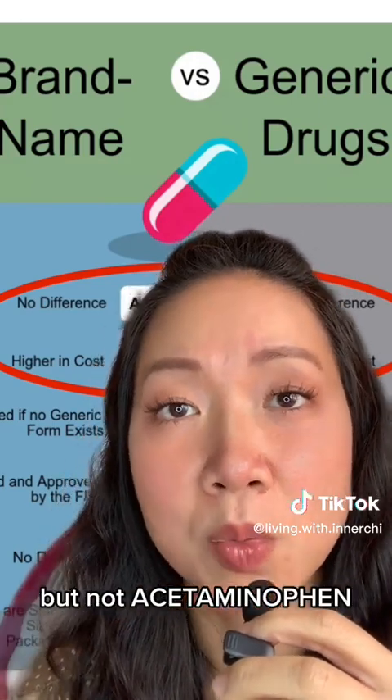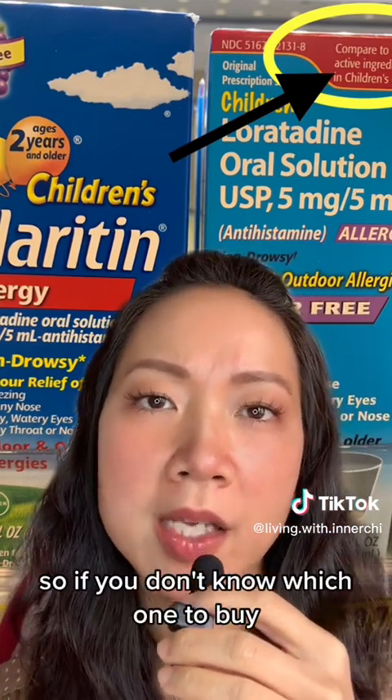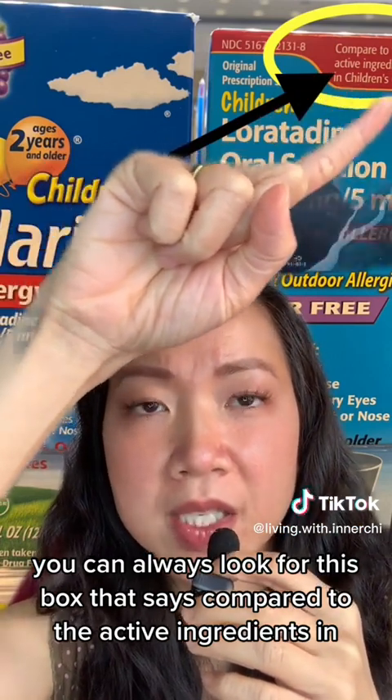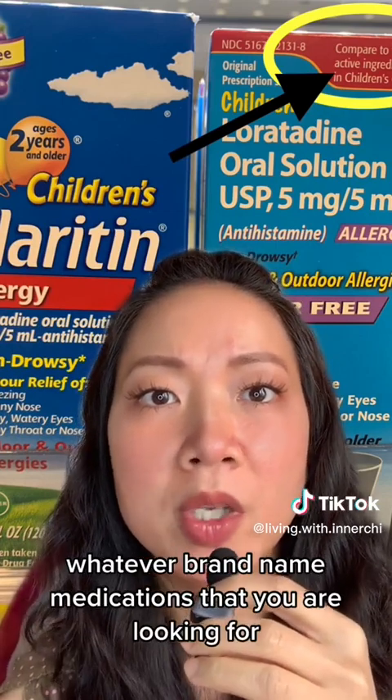So if you don't know which one to buy, you can always look for the box that says 'compare to' — it lists the active ingredients compared to whatever brand name medication you are looking for. The active ingredients are the same.